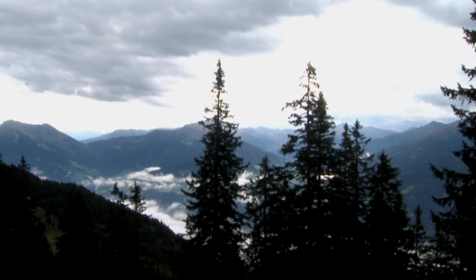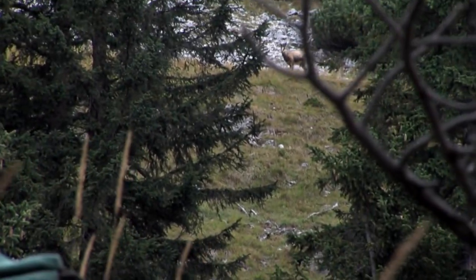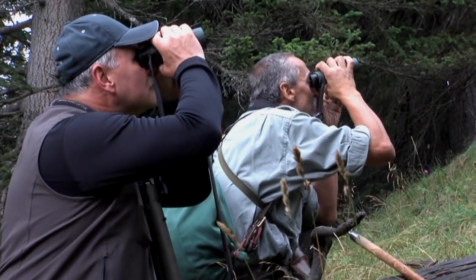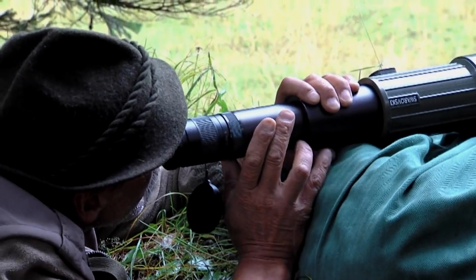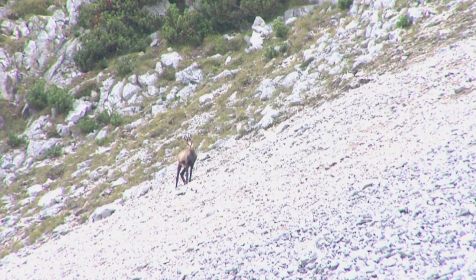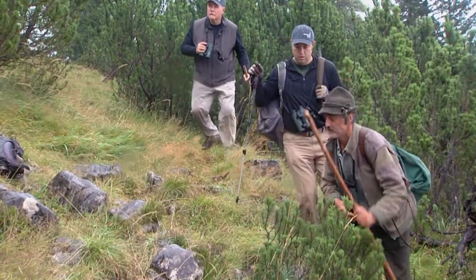For my chamois hunt, we had the opportunity to take a class 3 animal. A class 3 chamois is one that's grown pretty much to its full potential — it's not going to get any bigger horns, and it's an animal they like to take out of the herd. A lot of times on hunts you're always looking for the biggest, but here we're really looking for a specific animal. We came over a little rise, saw an animal a few hundred yards off, worked our way up and got into that 150-200 yard range, and could really tell this was the animal we wanted to harvest.